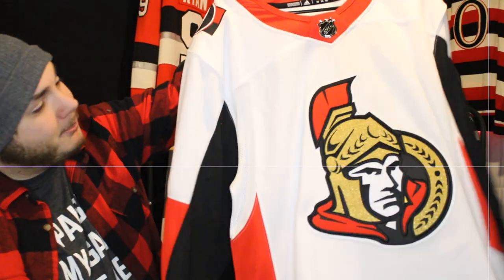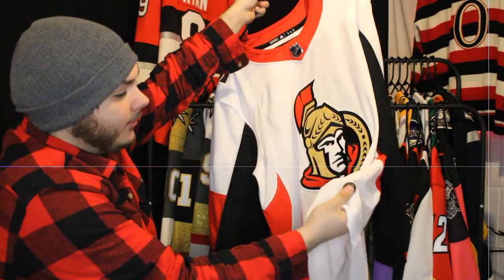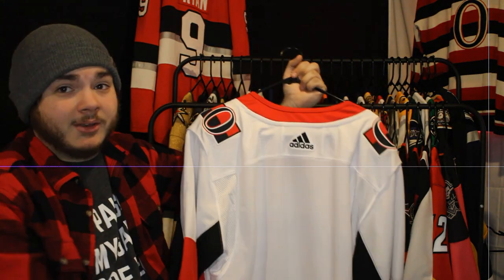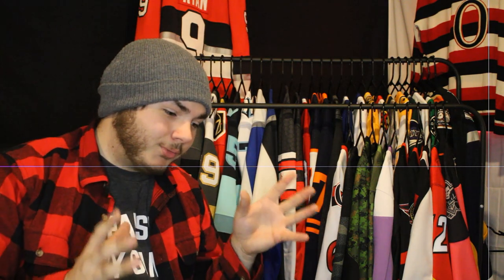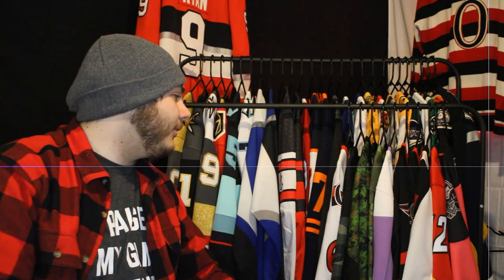Next up is the blank white version of that — actually first generation Adidas, you can tell because of the little button at the bottom. I was eventually going to get Anthony Duclair put on the back, but the logo changed and he got sent to Florida. When I first started getting jerseys I had really bad jersey luck — I'd get a jersey and the player wouldn't resign. Giroux and Stutzle are on huge point streaks and they're the most recent players I've added, so we'll see.